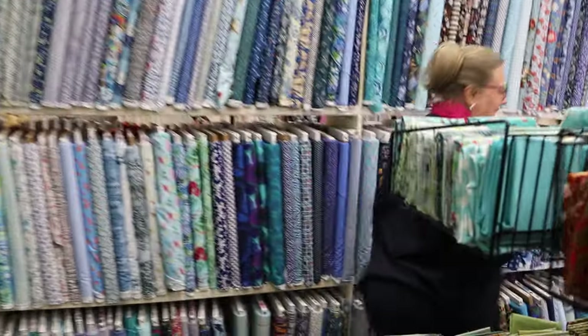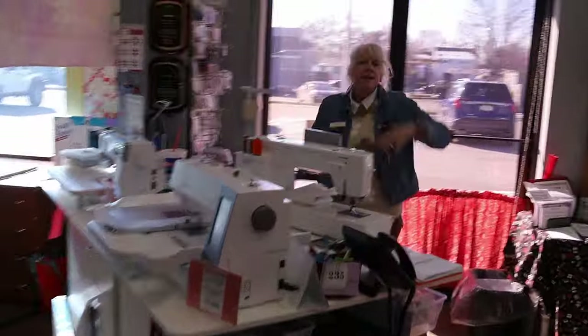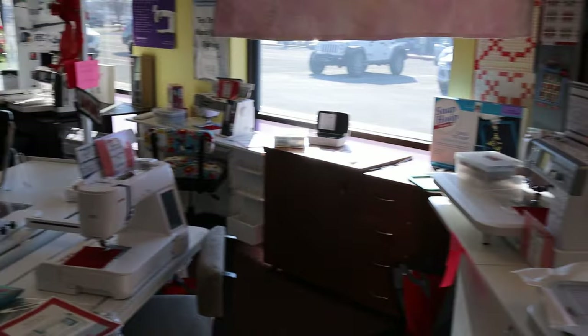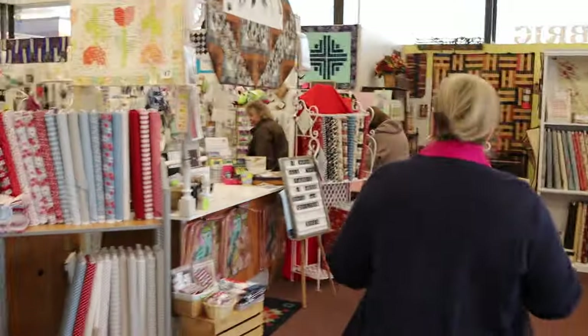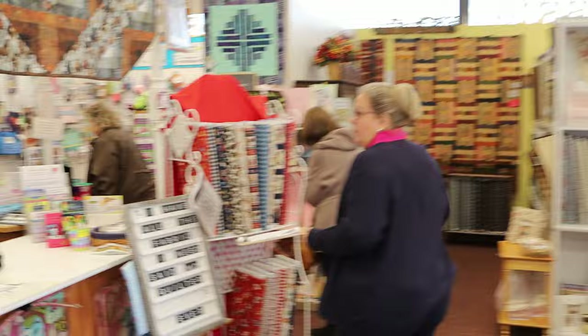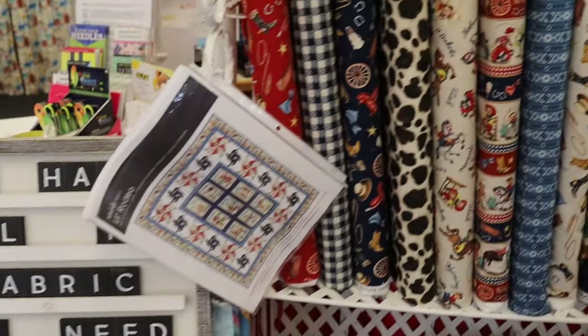We're going to head over and look at a couple of new fabric lines that just came in — one might be Peter's favorite this week. We'll cruise through the machine department and say hi to Kathy. She's fashionable, always. Funky fresh!